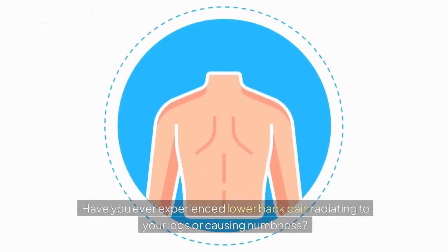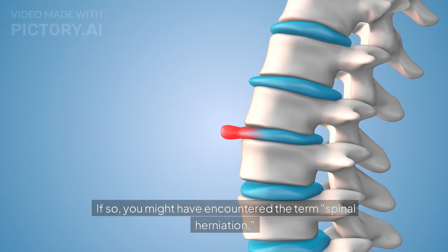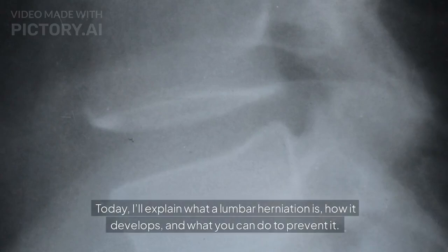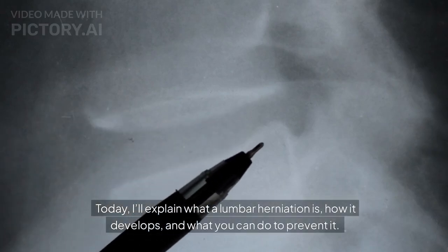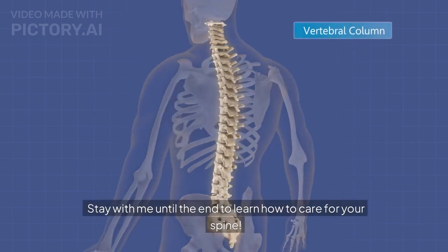Have you ever experienced lower back pain radiating to your legs or causing numbness? If so, you might have encountered the term spinal herniation. Today, I'll explain what a lumbar herniation is, how it develops, and what you can do to prevent it. Stay with me until the end to learn how to care for your spine.